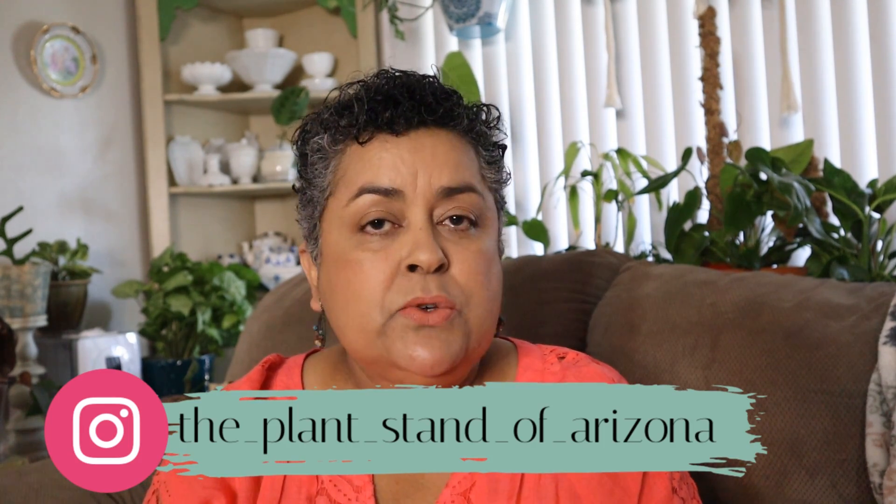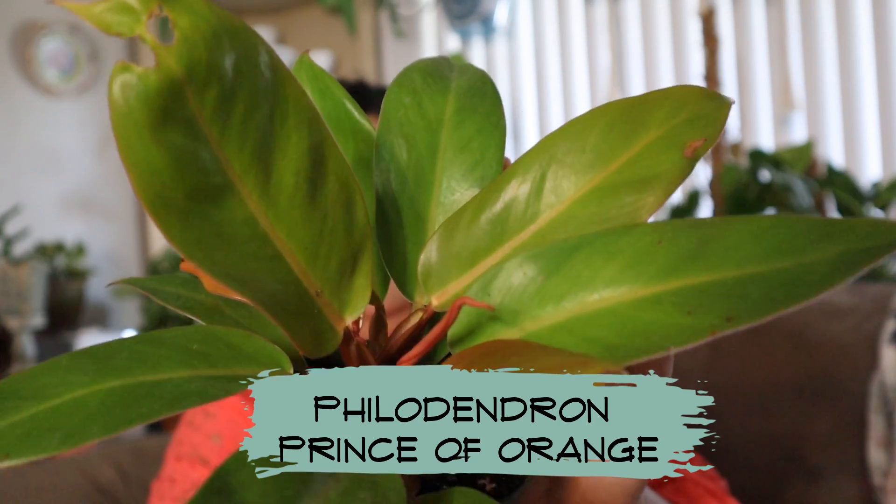Now, one of my two sponsors — Plant Stand of Arizona — was kind enough to donate some plants for this giveaway. Eddie has been so supportive of me and my channel, and I was just over there the other day filming more videos, so stay tuned for that. He was kind enough to donate some tropical plants in four-inch pots. The first one is this Philodendron Prince of Orange — I've already repotted it into Fox Farm soil because the original soil was very compacted.